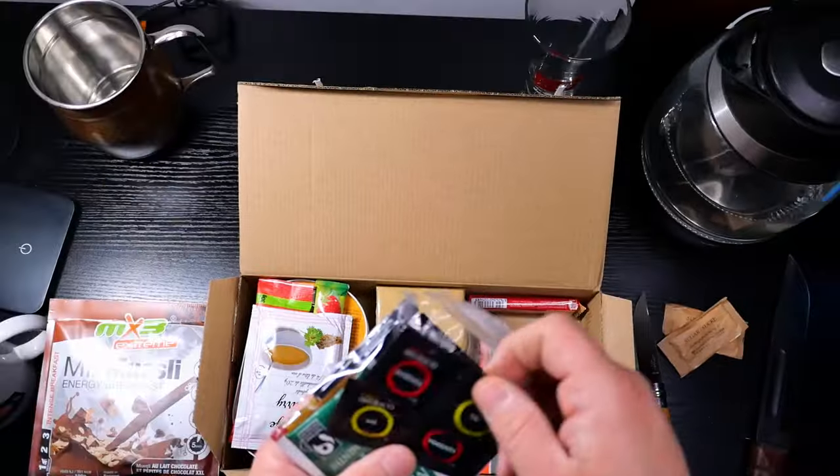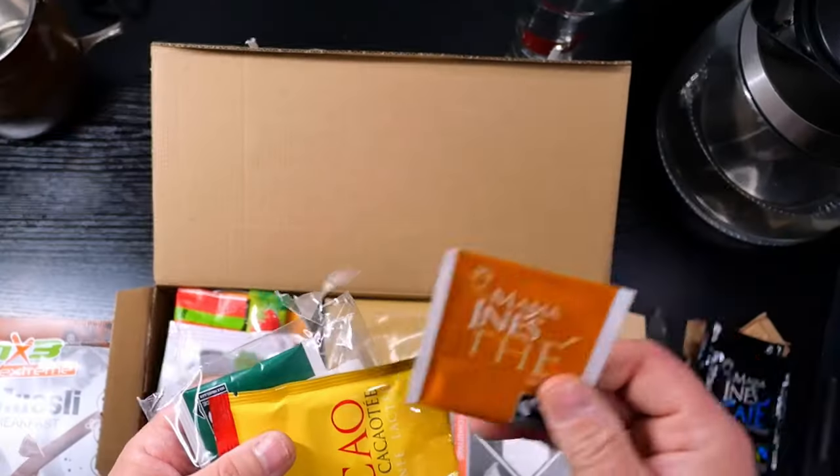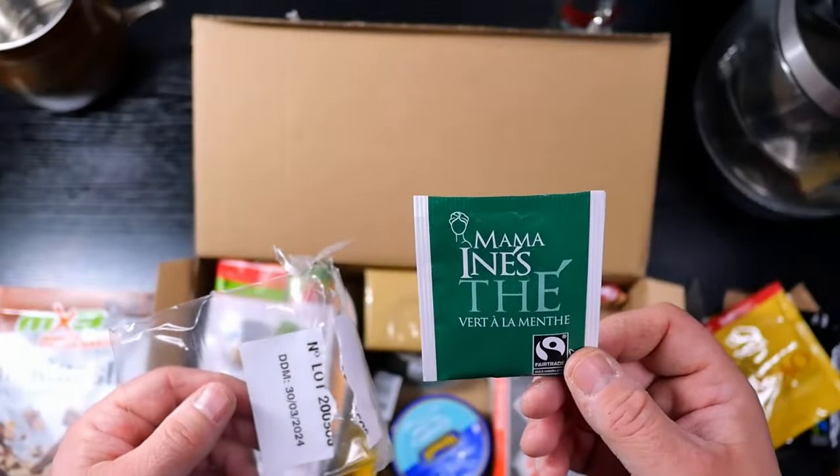Two sugar packets, salt and pepper, instant coffee — two of them. Tea, cocoa beverage powder, hot chocolate, and another tea bag. I'm guessing this one's green tea.